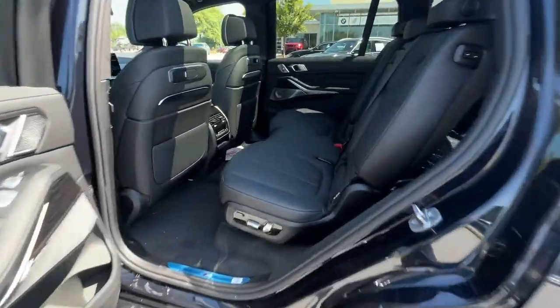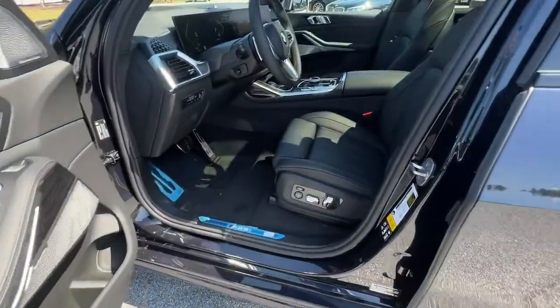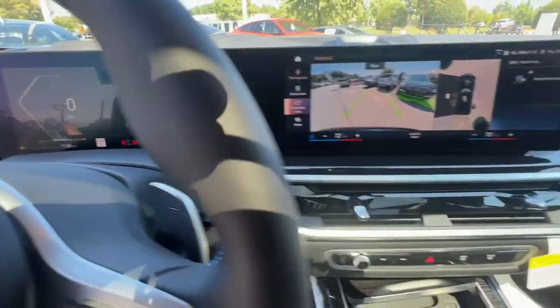Panoramic roof, all-wheel drive, navigation system, hands-free liftgate, keyless entry, sun/moonroof, power liftgate, lane-keeping assist, remote engine start, keyless start.